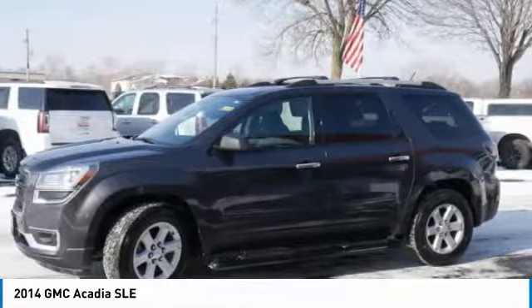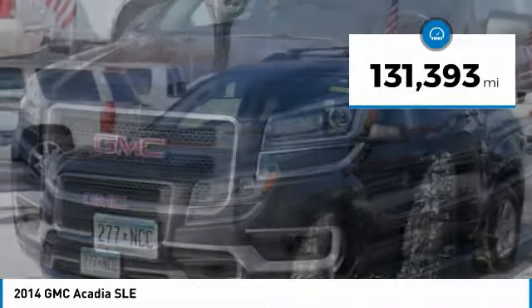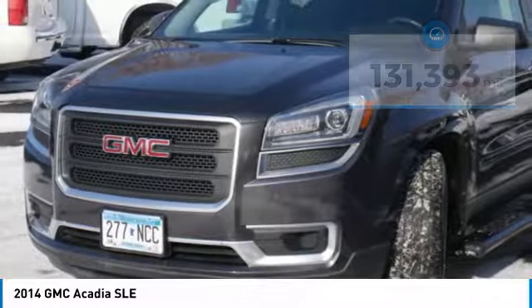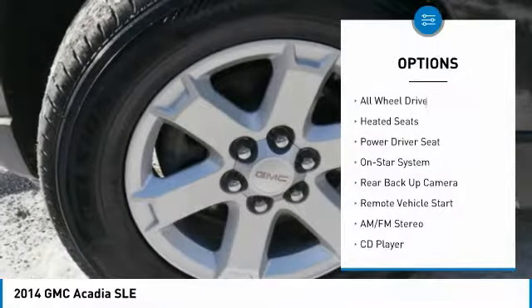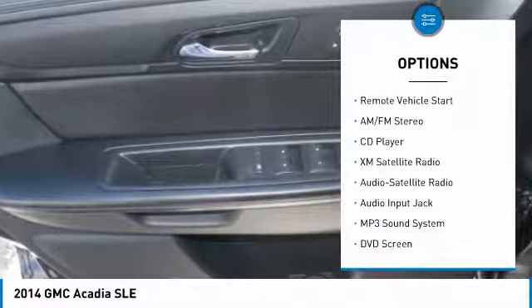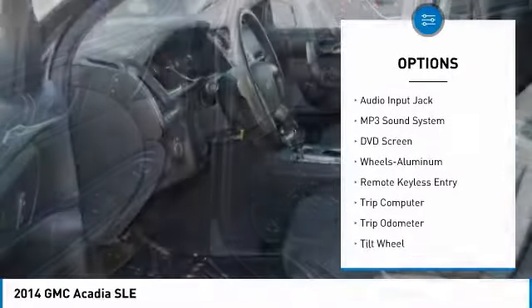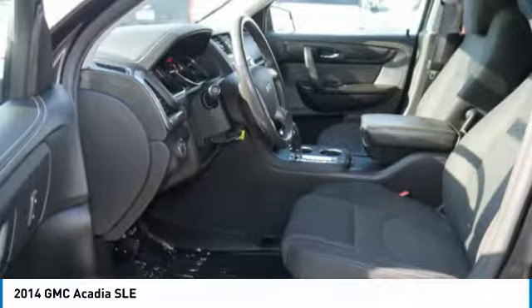This vehicle has less than 135,000 miles. Here are some of this vehicle's great options: backup camera, traction control, DVD system, third row seat, anti-lock braking system, quad seating, XM satellite radio, heated seats, and all-wheel drive.